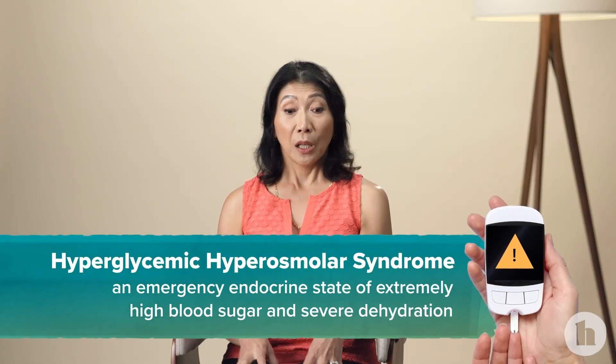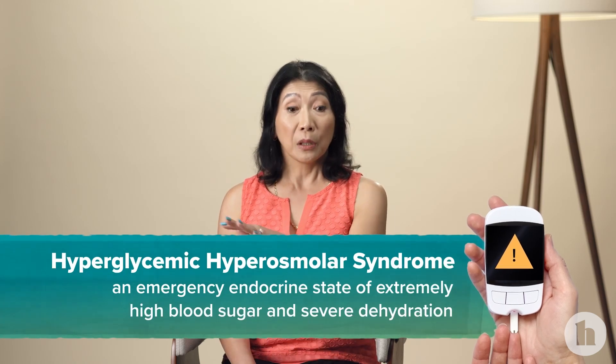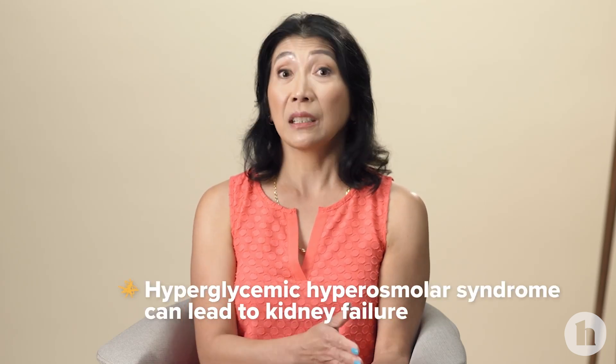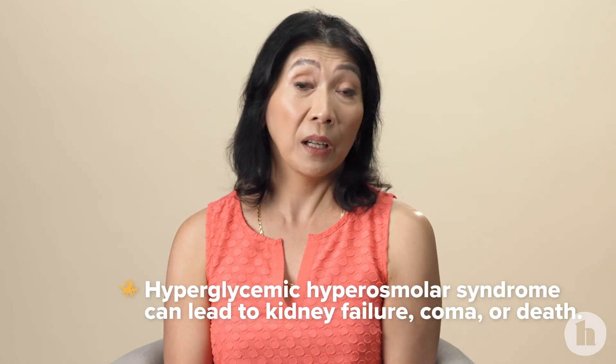Hyperglycemic hyperosmolar syndrome occurs in patients who have type 2 diabetes where the glucose is very high, and it causes dehydration. When your blood sugars are high, your body tries to get rid of that extra glucose through the urine, which causes you to lose a lot of fluid. If people cannot make up for that by drinking enough water, they get dehydrated, and that can lead to kidney failure and in worst-case scenarios, coma and death.